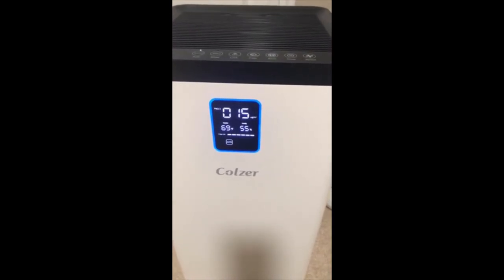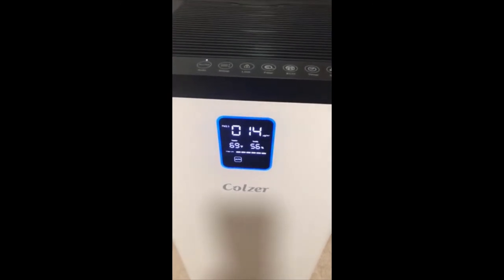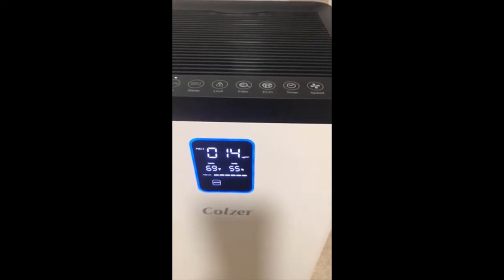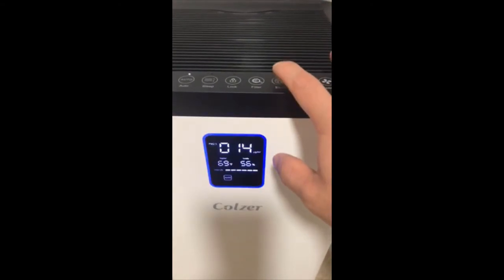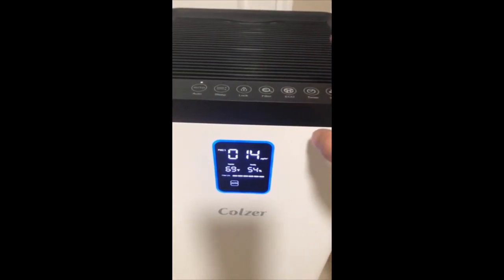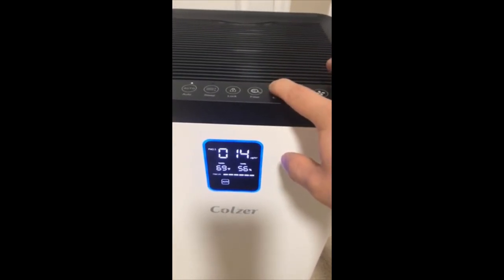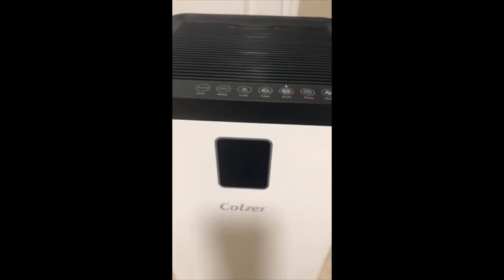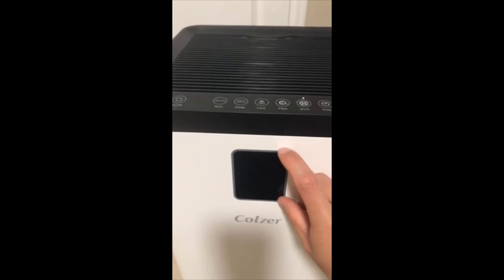It's really quiet — you can't hear anything. You have a sleep mode, a lock, a filter indicator for when you want to change the filter, and eco mode. I need to turn off the display — the whole LED screen.